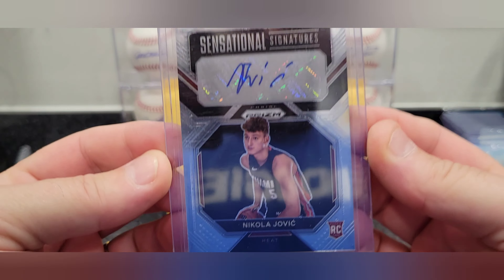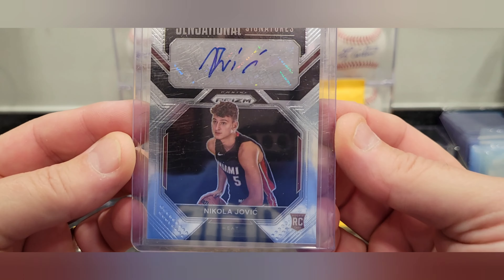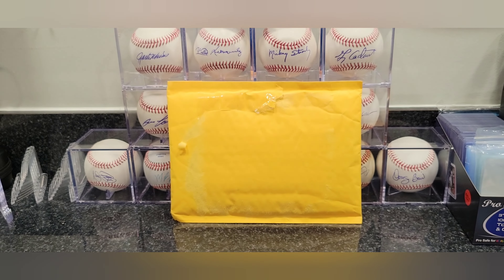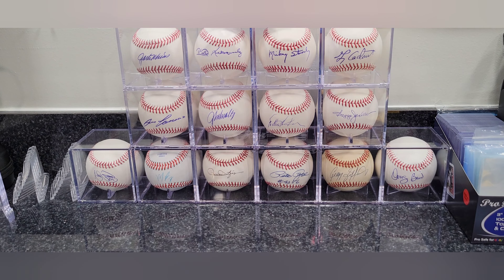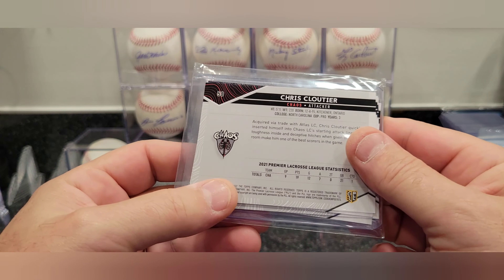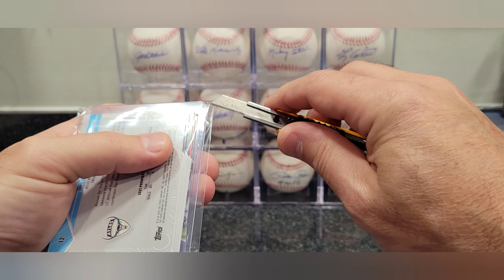Next one — I don't even remember buying this stuff, it's been so long. We got another Jovic card, this is Sensational Signatures. Picked it up for a couple bucks — figured I'd grab as many of his things as I can. The higher-end stuff is still pretty pricey, but I'm watching him play in the EuroLeague and we'll see what he does when we get into the season.